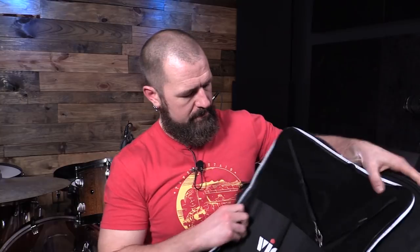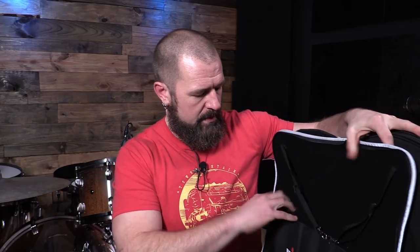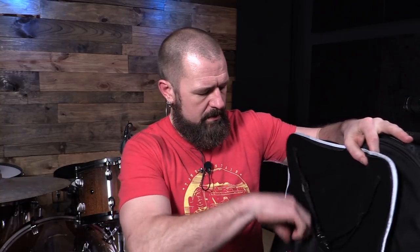I actually just set this at the gig, set it against the floor tom, opened up my stick bag — it's insane. The stick bag is going to hold a ton of stuff. I wish I would have had this in college. It's got two smaller compartments and one large compartment. And then on the front it has a small zipper compartment and a larger one where you can keep in-ears and some larger things.